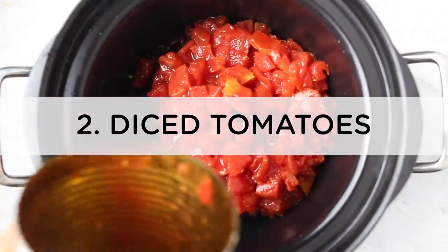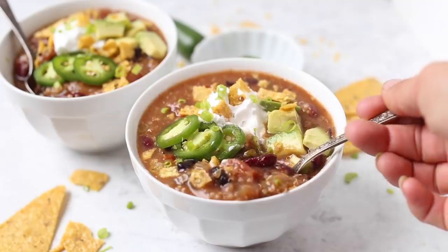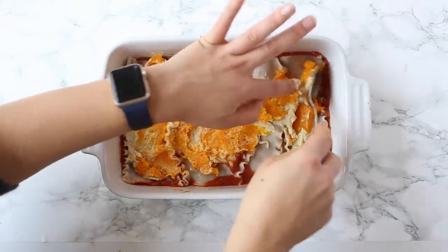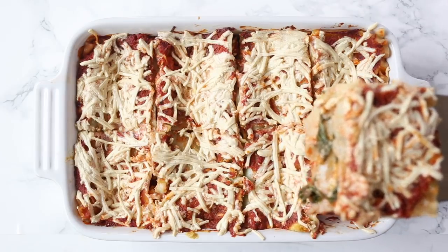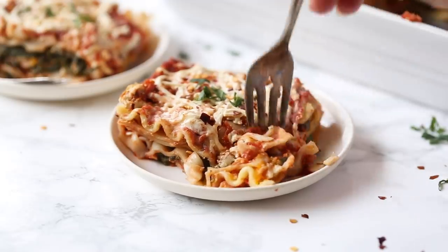Number two is canned diced tomatoes. I use diced tomatoes in chilies and soups — they have those chunks of tomato that are great in heartier meals, and they're also great in chunky tomato pasta. Number three is tomato sauce — jarred marinara. What I love about marinara is its versatility: you can make eggplant parmesan, spaghetti, lasagna, pizza, or just use it for dipping with crackers. I like to have a few varieties on hand — traditional marinara, arrabbiata, tomato basil, roast garlic.